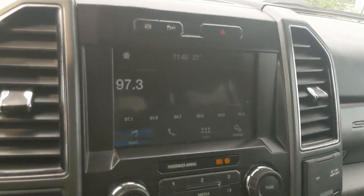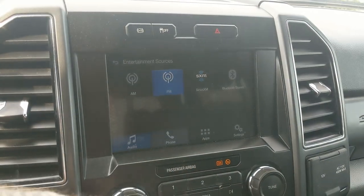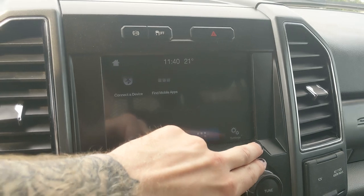Moving on to your center infotainment screen, which is radio, Sirius, and Bluetooth capable. You have your Bluetooth phone controls and whatever apps you may have installed.